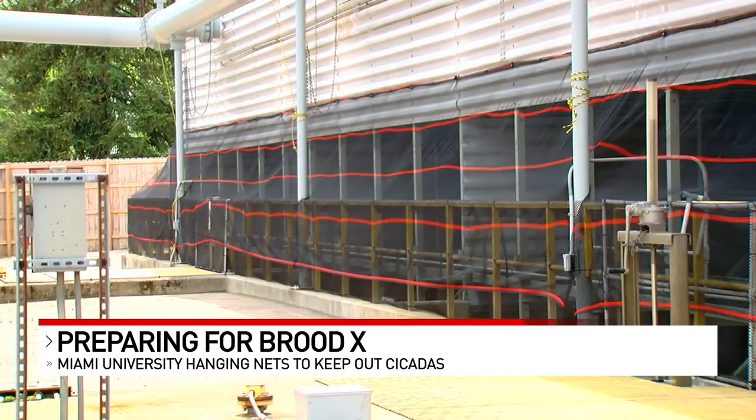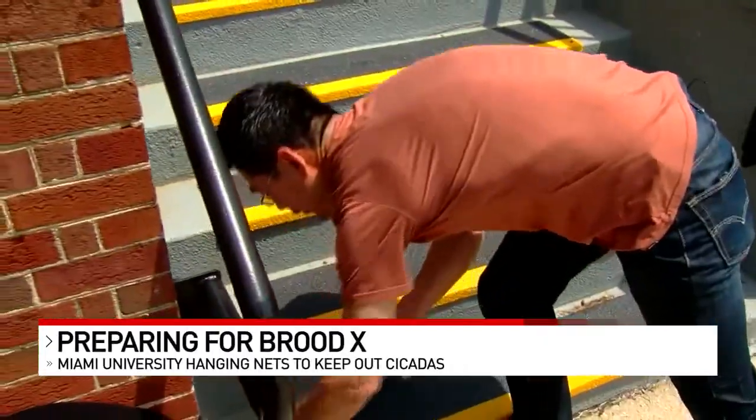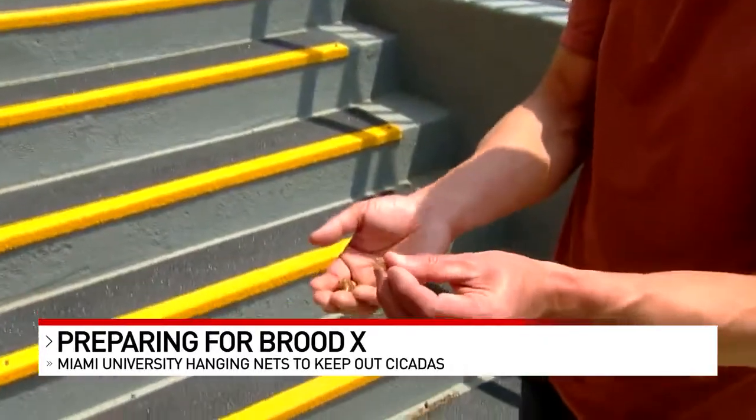All the nets needed went up today, and according to biology professor Yoshi Tamayasu, that's a good thing. His guess is emergence will happen on Thursday, although it's getting warmer today, so it can happen as soon as tonight. He's already finding cicadas and studying them around campus.